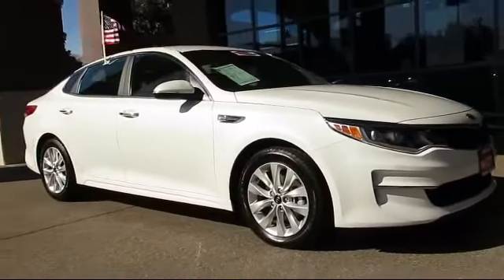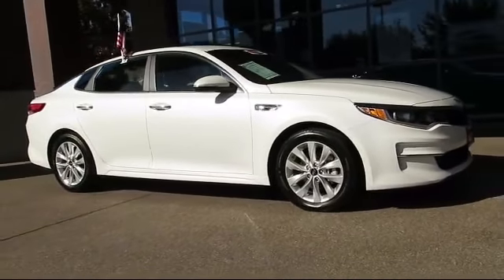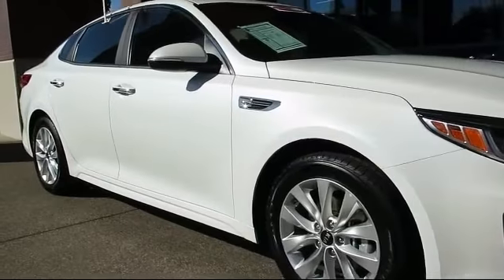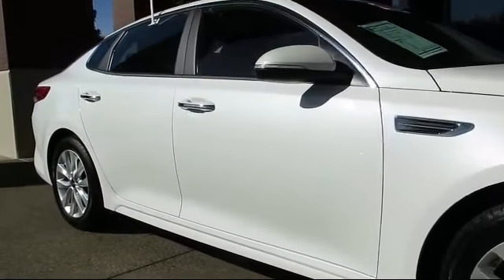It comes equipped with keyless entry, steering wheel controls, air conditioning, traction control, power windows, and side airbags.